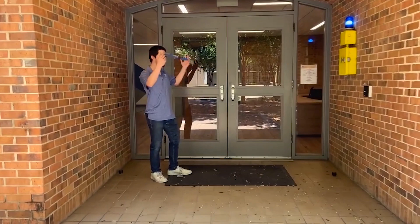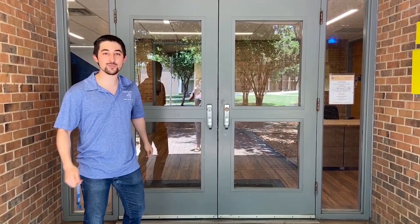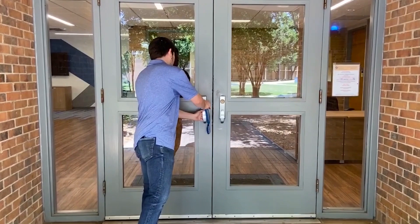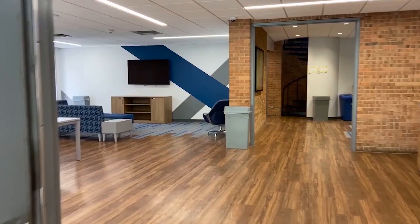All right, so in here we have the entrance to the building. There are two ways you can access the building. If you have your St. Mary's ID card, you can use it in here — just tap it here and the door should automatically open for you. The other way is if you have your room key; you can just open it here.